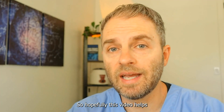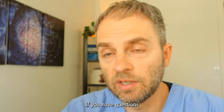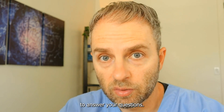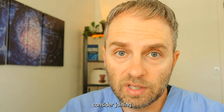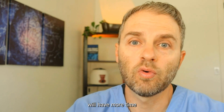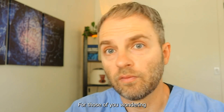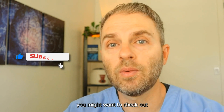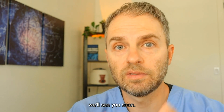Hopefully this video helps you better understand the truth about ibuprofen and your kidneys. If you have questions, please ask them in the comment section — happy to answer. For a more nuanced, detailed answer, consider joining the membership program. For those wondering what normal kidney function looks like, check out the related video. Until next time, stay healthy.